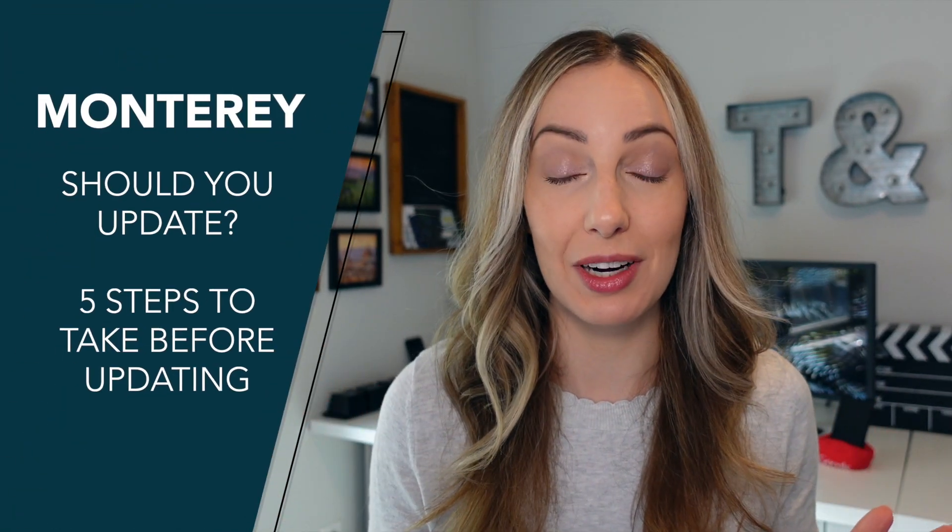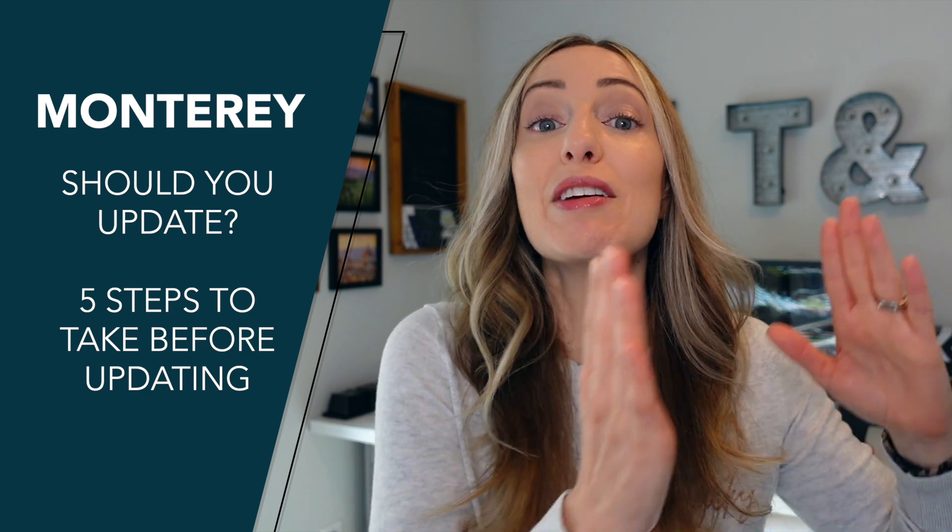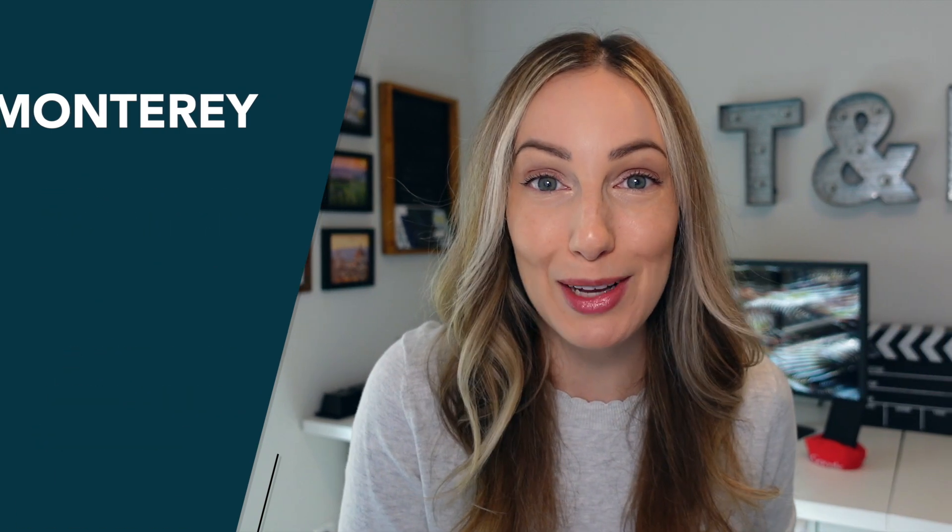If you're wondering whether you should upgrade to macOS Monterey, then this video is for you. There are actually a few things you should do before upgrading any OS, and macOS Monterey is no different. So here's what to do before upgrading to macOS Monterey.